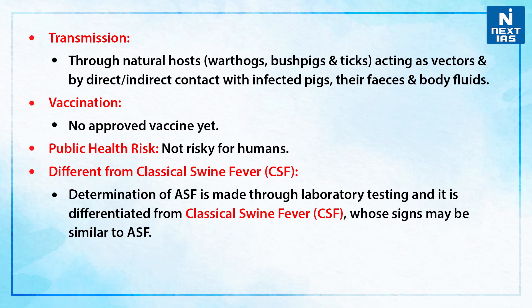There hasn't been any approved vaccine as of now. If we talk about the public health risk, it is not risky for humans.